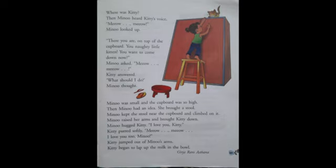Where was Kitty? Then Minu heard Kitty's voice — Mew, Mew. Minu looked up. Mew is a sound made by cats. So when Minu heard the voice of Kitty, she looked up. And what did she see? There you are, on top of the cupboard! Minu saw that Kitty was on top of the cupboard.